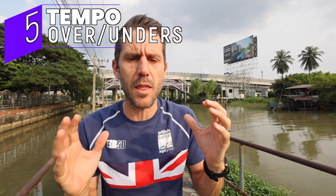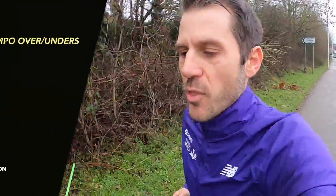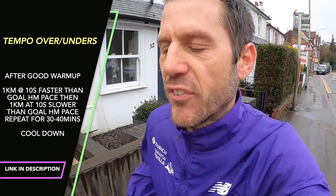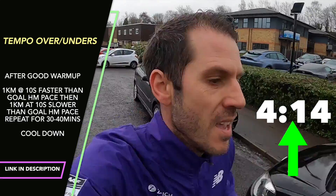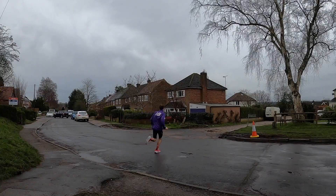My favorite tempo session runs at about a 7 or 8 out of 10 effort — sweet spot or lactate threshold — and it works for 5K through marathon. Pick a pace: if your goal is four-minute kilometers in a marathon, after a warm-up you run 3:50 per kilometer for one kilometer, then 4:10 for one kilometer, alternating over and under your goal pace. You're not running way beyond your abilities, but you're not recovering too easily either. It's also excellent for triathletes, as it teaches you to suffer on the run after the bike.